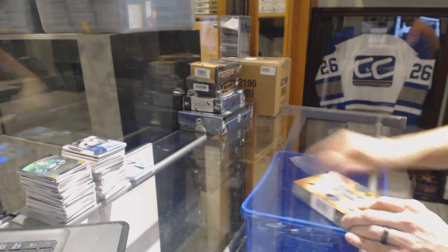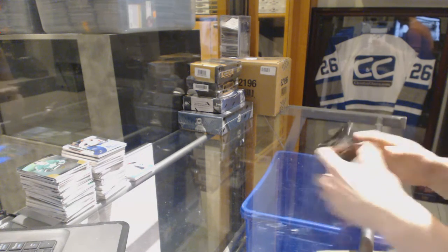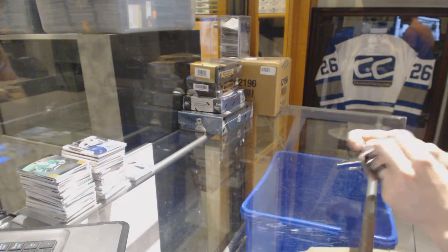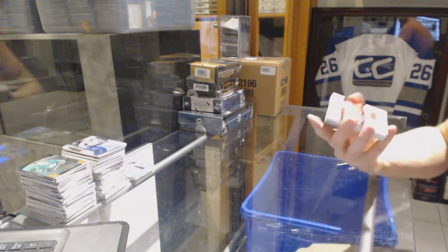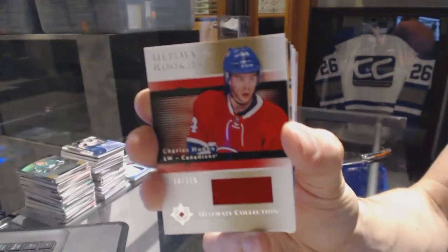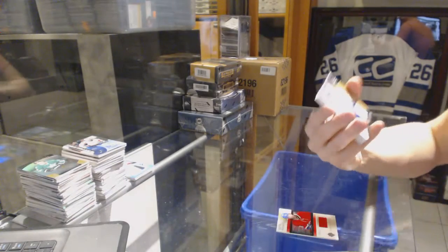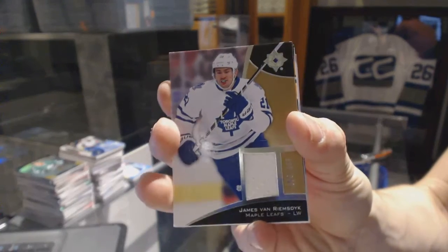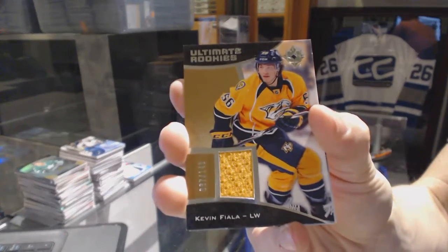Connor Carrick debut threads patch out of 100 for the Caps. Now on to the 15-16 Ultimate. We've got an 05-06 retro rookie jersey number to 125 for the Montreal Canadiens Charles Hudon, a base jersey number to 199 for the Toronto Maple Leafs James Van Riemsdijk, and a rookie jersey number to 149 for the Nashville Predators Kevin Fiala.